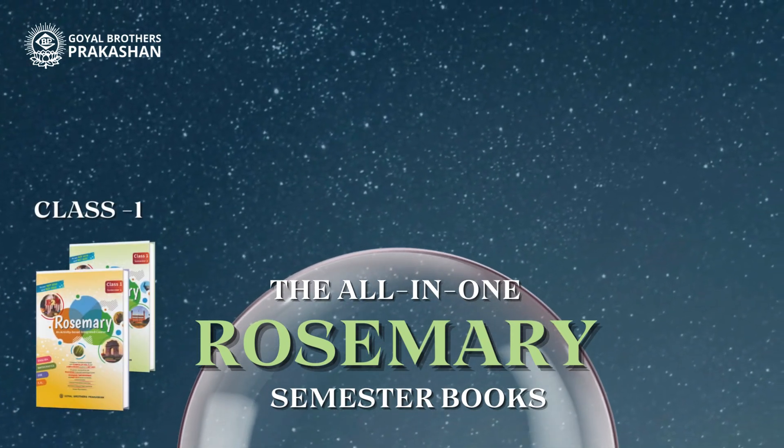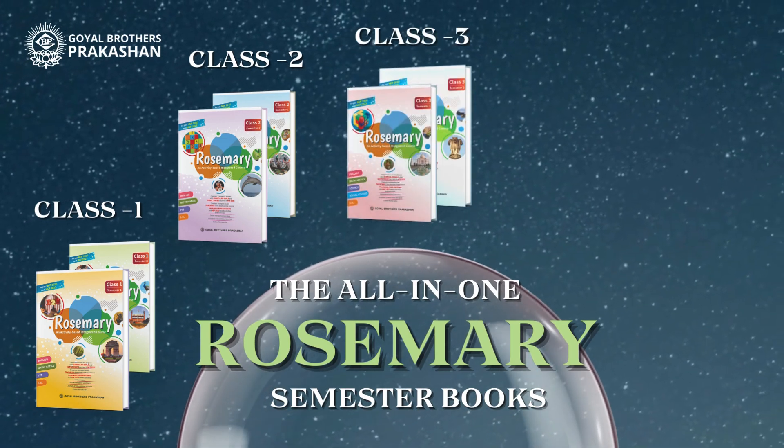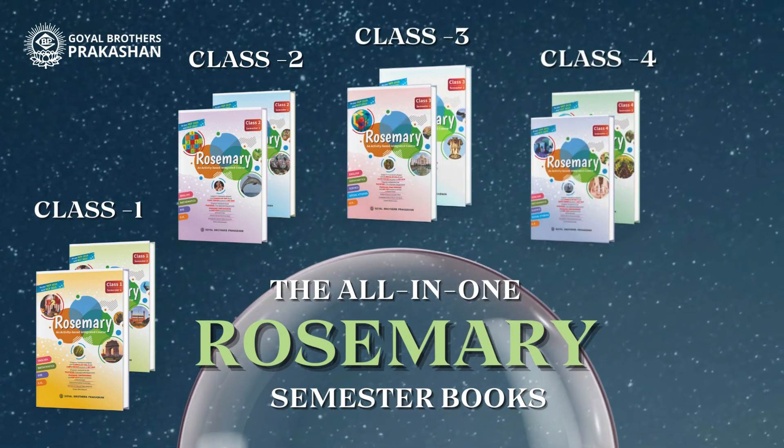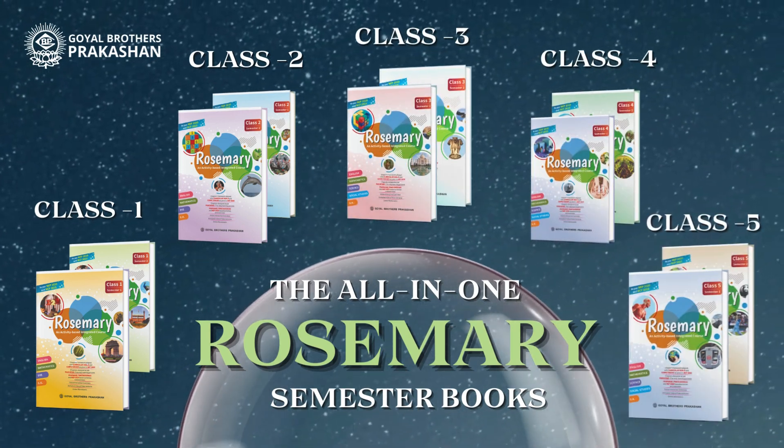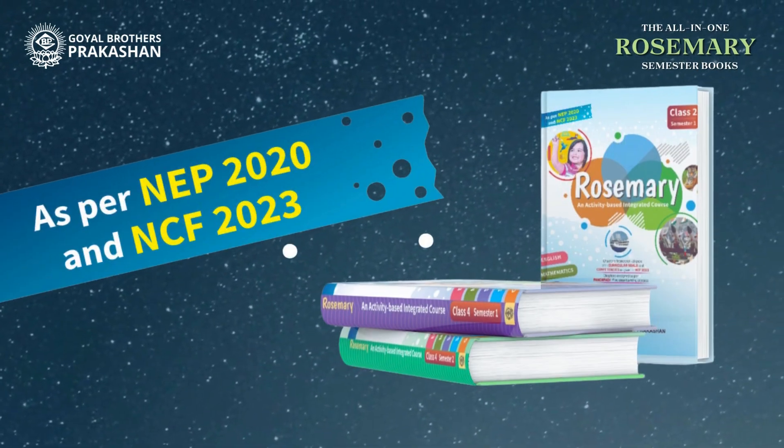Thrilled to introduce our new series: the All-in-One Rosemary Semester Book for Classes 1 to 5. These books are game-changers and are fully aligned with the NEP 2020 and NCF 2023.